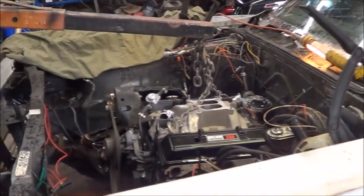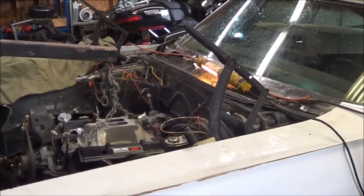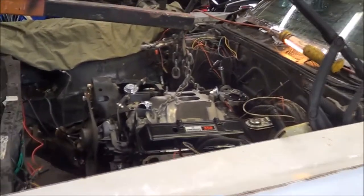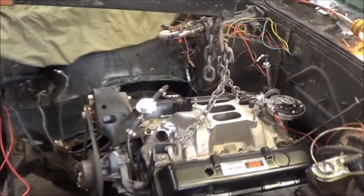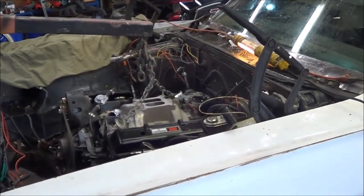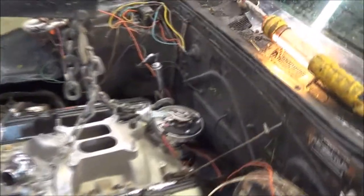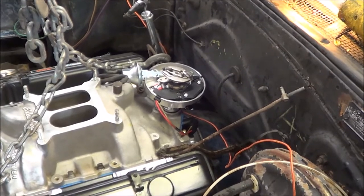Now the edge of the car went down. It needs air shocks on the back. It just hadn't settled down yet — now it dropped. I wouldn't do that until I had bolts in the trans at least. It's lined up; I can get the two top ones started anyway.